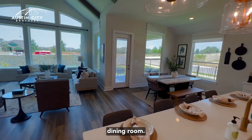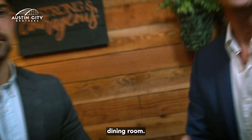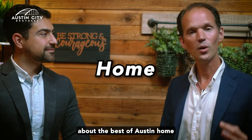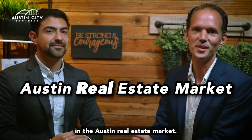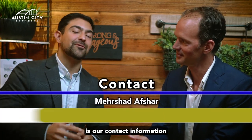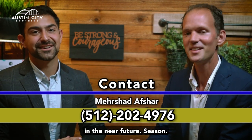And here is the dining room. Thank you for watching our video — we love educating you about the best of Austin home, health, and family in the Austin real estate market. If you are looking for that next beautiful home for yourself and your family, here's our contact information and we look forward to connecting with you very soon.